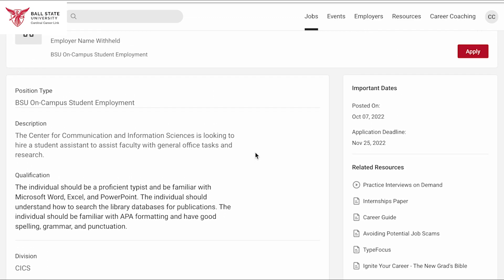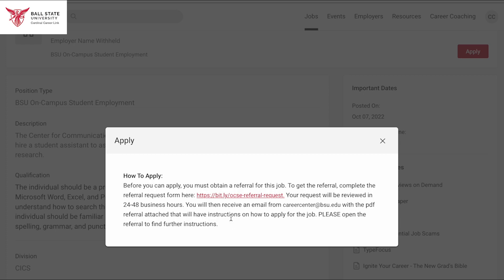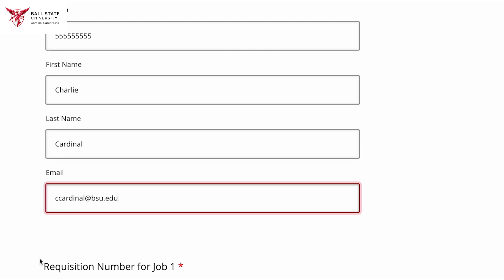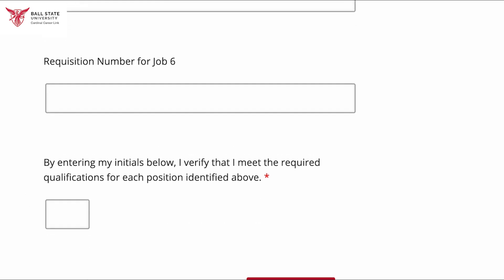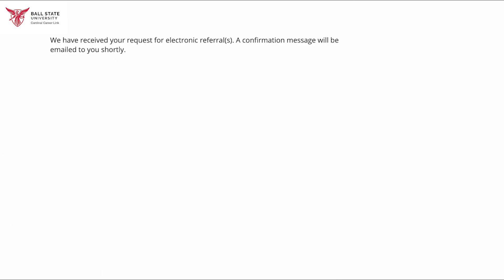There is a red Apply button at the top right of the page. A window will pop up telling you to get an online referral for the position. You will fill out your information and copy the requisition number in there. Referrals are a way to ensure that students have read all of the job's descriptions and requirements for the position before applying for the job.